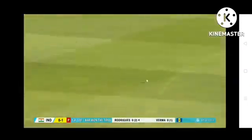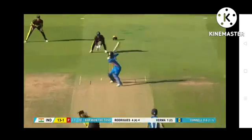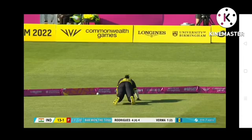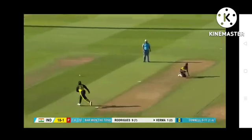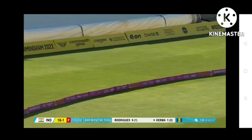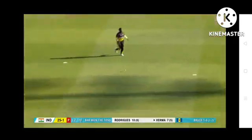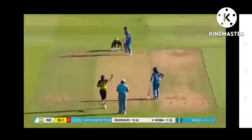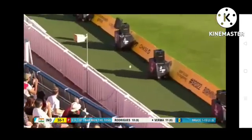That's a nice shot, piercing the infield for four — a fine way for Rodrigues to get off the mark. Thick outside edge for four as well, could not be cut off. First boundary for Shefali Verma. Full toss, punished by Shefali Verma — down the ground, thumped. Shefali Verma capitalising, dominating this over.